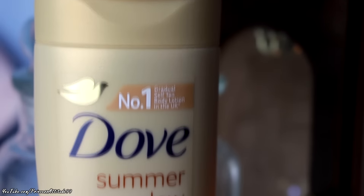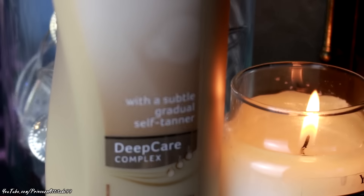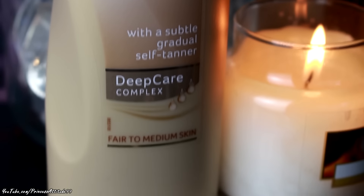The first thing I picked up was this number one gradual self-tan body lotion in the UK. It's by Dove and it's the Summer Glow moisturising lotion for fair to medium skin. I thought I'd pick it up and give it a go because as you can see I'm literally white - white as a ghost, white as a vampire. I like being pale but since summer's coming I thought it wouldn't hurt to try. It was only £1.99.